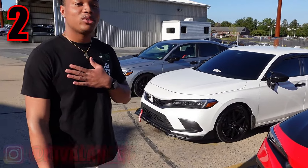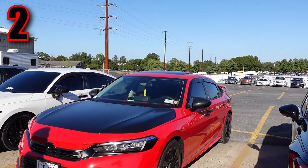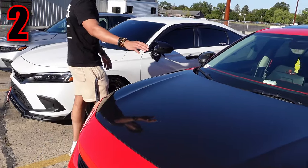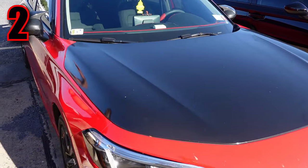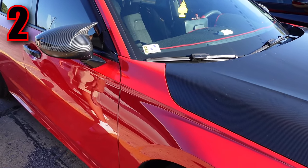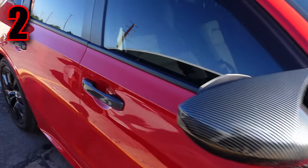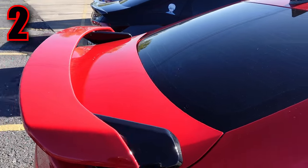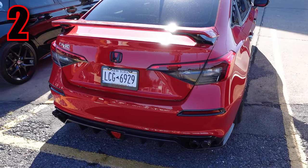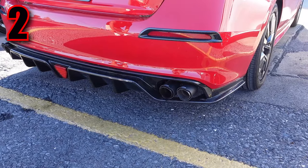Contestant number two — name is Ariel, Instagram is rivaland underscore 8. This is a 2023 Honda Civic 1.5 liter. On the outside he has the hood wrapped, mirror caps, door handle caps, chrome delete on the wheels, side markers blacked out, a hatchback spoiler on a sedan, and a rear diffuser with exhaust tips and a muffler delete.